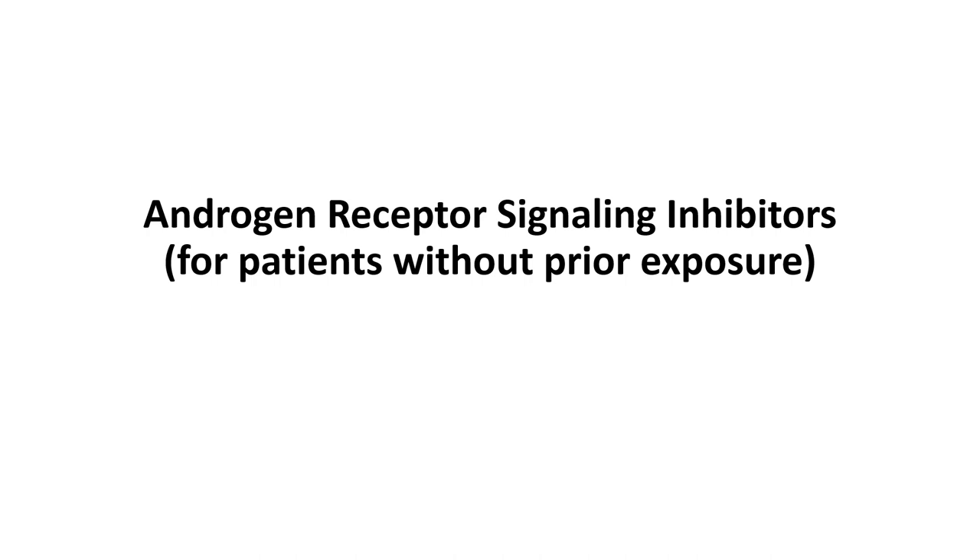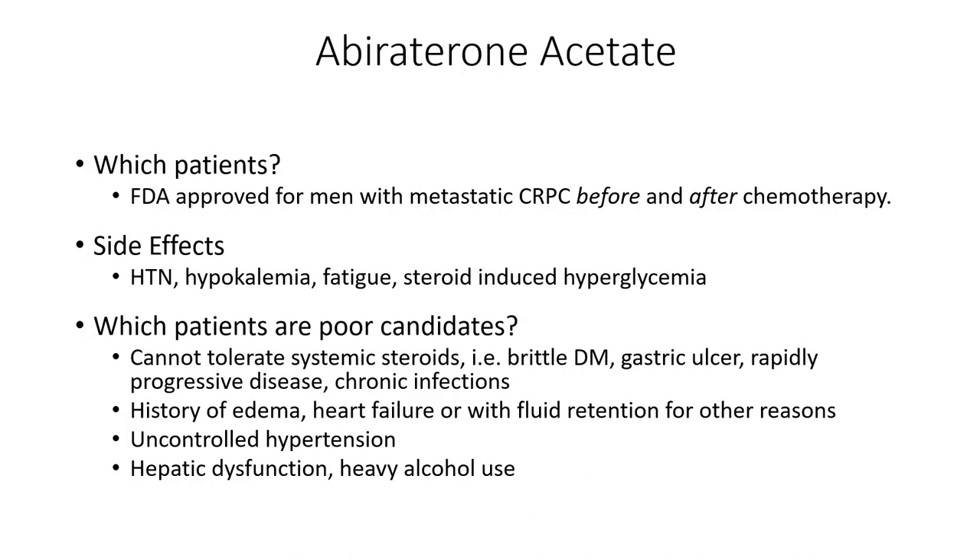As we think about androgen receptor signaling inhibitors, this is going to be an option for MCRPC patients who have not had prior exposure and progression of disease. If the patient has potentially had prior exposure but has not had disease progression on an AR signaling inhibitor, perhaps this is something to consider, but that would be a relatively rare situation.